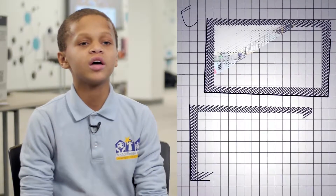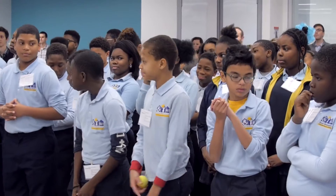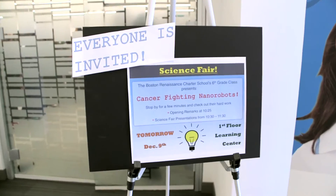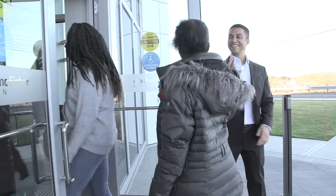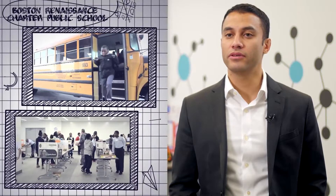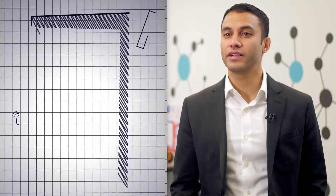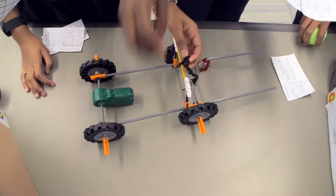My name is Bailey Bellany. I'm from Boston Renaissance Charter Public School. We participated in a STEM design challenge to create a machine to deliver a drug to a cancer center. Thermo Fisher Scientific employees in Waltham went to the Boston Renaissance Charter Public School and challenged the sixth grade class to build nanorobots that can treat cancer.